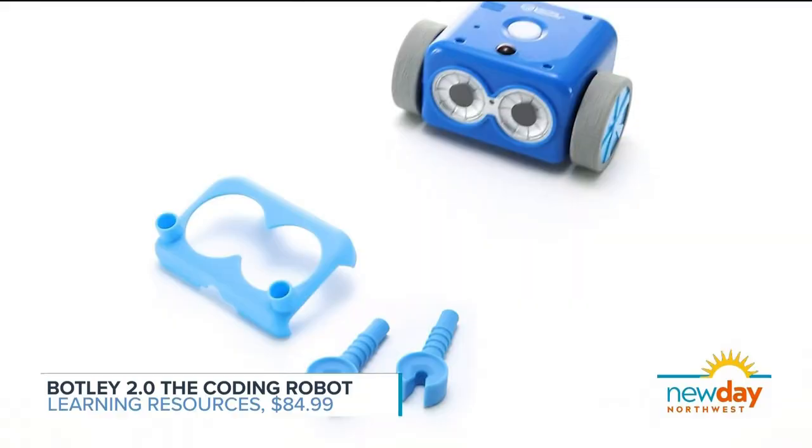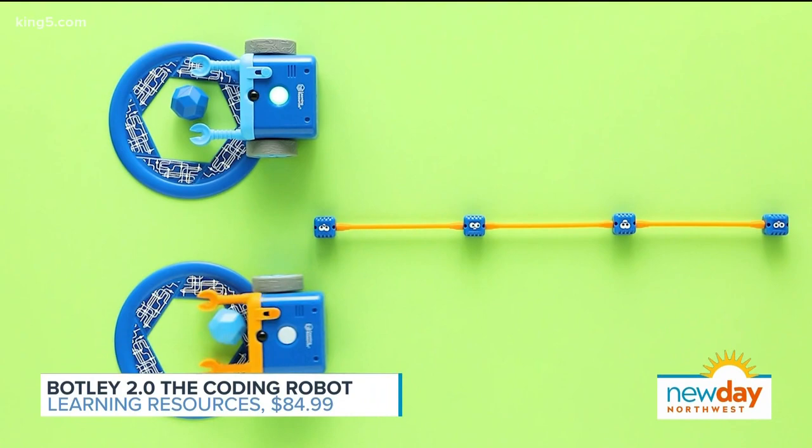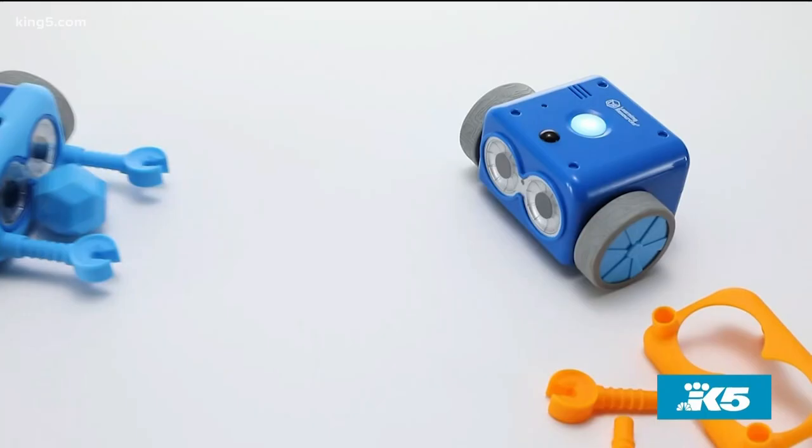This is Botley 2.0, the coding robot activity set. Botley is a cute little robot friend that kids can program using this handy-dandy remote control. You can program all of Botley's movements right here, and it sends it straight to the robot, and he'll carry out your code. My absolute favorite thing about Botley is that it's screen-free. So kids are learning a very technologically advanced concept like coding, but without ever even looking at a screen — it's a really physical, hands-on, practical approach to learning coding.